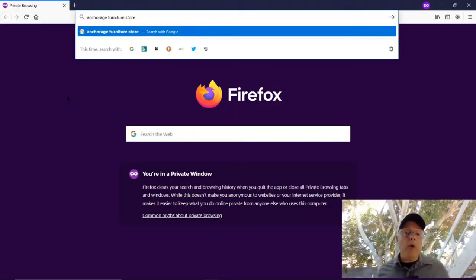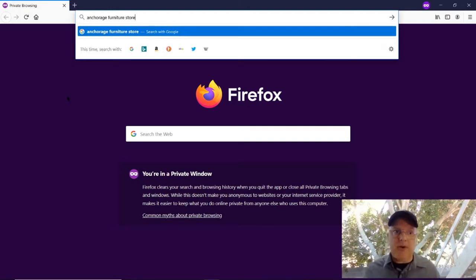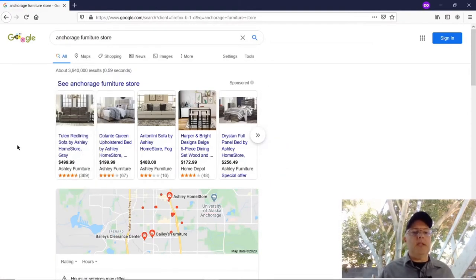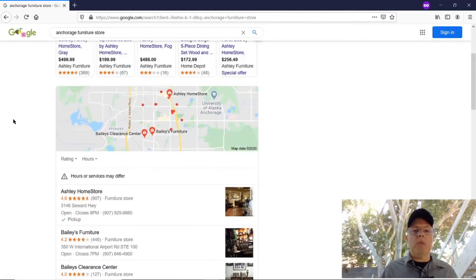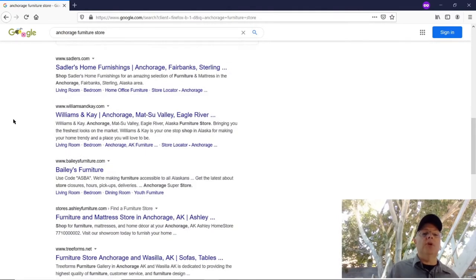I've opened up Firefox and then within Firefox, opened up a private window — not all that private, but one more step away from tracking my previous searches. I'm searching on 'Anchorage Furniture Store.' The top hits are Ashley, Ashley, Ashley, Home Depot, and Ashley. Down in the map section — a very important place to be — it's Ashley, Bailey's, and Bailey's Clearance Center. The top result underneath the map is Sadler's Home Furnishings Anchorage, Fairbanks, Sterling.